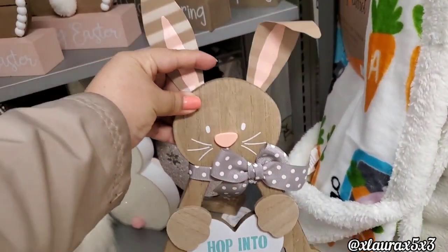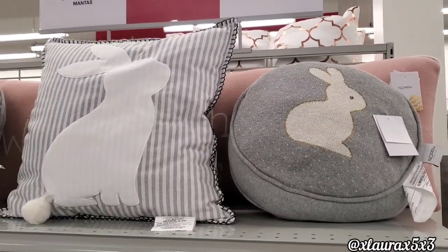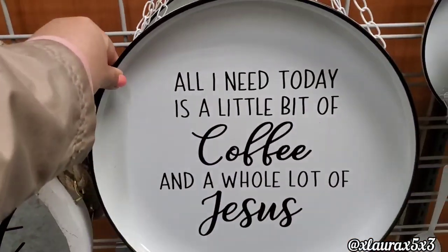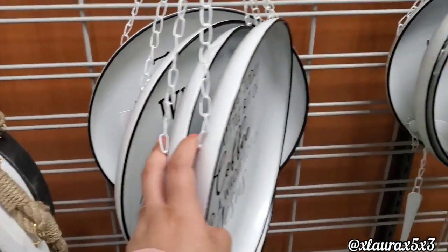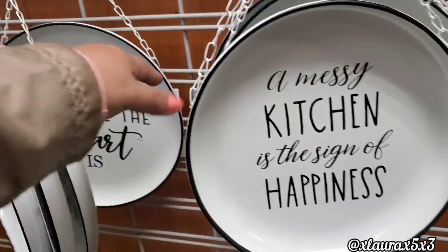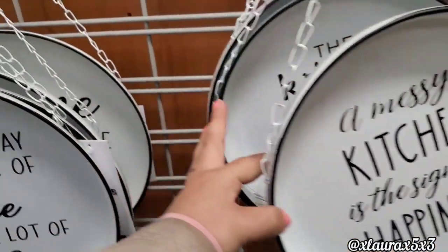Hop into Spring — really cute. The round pillow is $12.99, the square pillow is $14.99. I thought these were very farmhouse. They had these with the chains and different sayings, priced $9.99 — there's a third one in the back and these are metal. The ones to the right have utensils dangling and are $7.99.